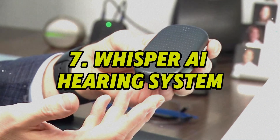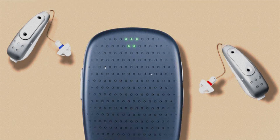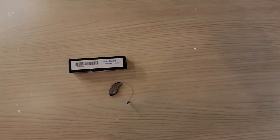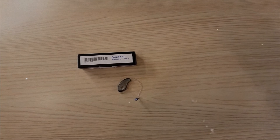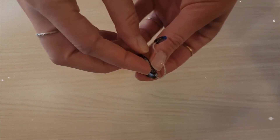Number 7: Whisper AI Hearing System. The Whisper Hearing System redefines assistive hearing with its two-part wearable design — a compact earpiece and a dedicated pocket-sized AI processor. This separation allows Whisper to run more powerful algorithms than traditional hearing aids. Its AI continuously learns from your environment, distinguishing speech from background noise.